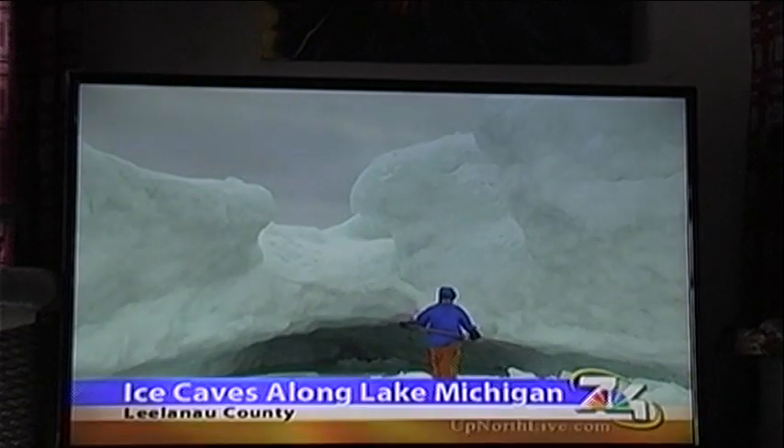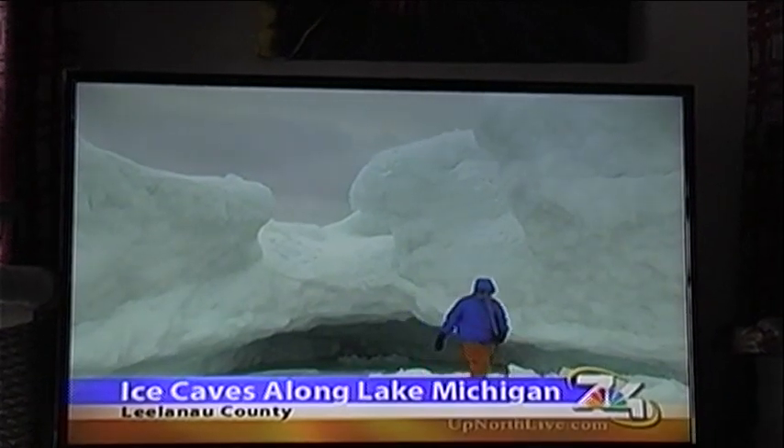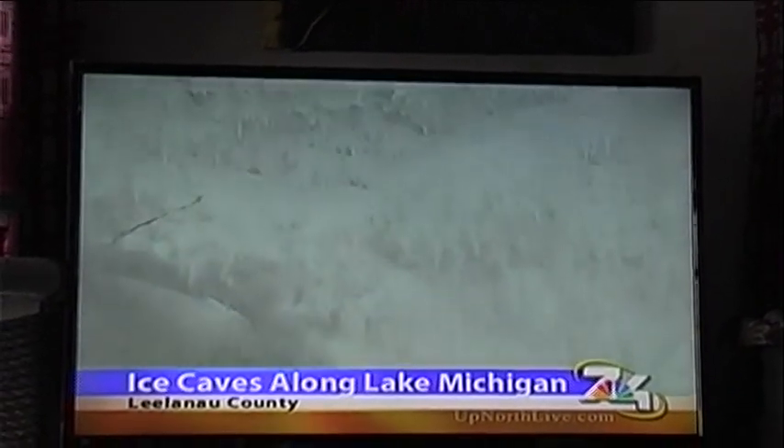Word is spreading across northern Michigan about ice caves that Mother Nature has formed over the last few months of this cold winter. Today, meteorologist Christina Burkhart went out on the ice of Lake Michigan to see this spectacular sight. Just north of Leland, ice caves have formed along the eastern side of Lake Michigan.